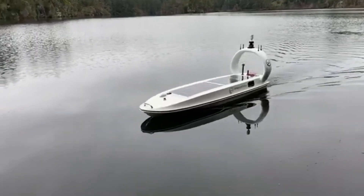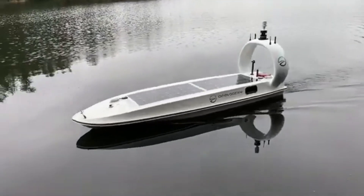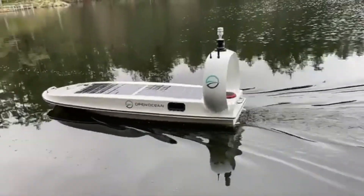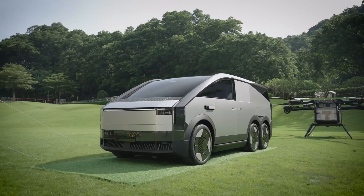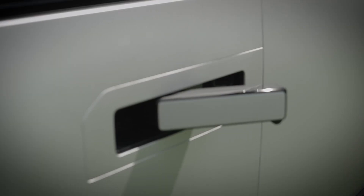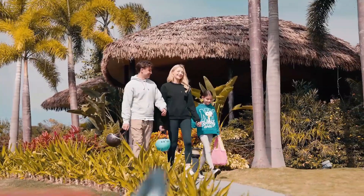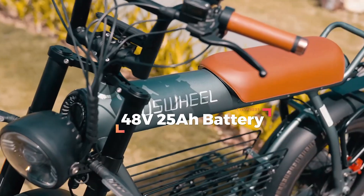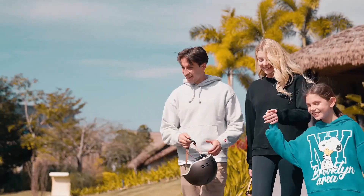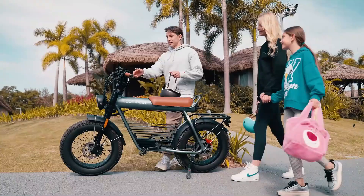Welcome to a mind-blowing journey through incredible inventions you've never seen before. From futuristic gadgets to genius innovations, this video reveals the most cutting-edge technology changing our lives in 2025 and beyond. These aren't just ideas — they're real products you can see in action. Please check the description section below and don't forget to subscribe to our channel to get future reviews. Let's dive into the video.